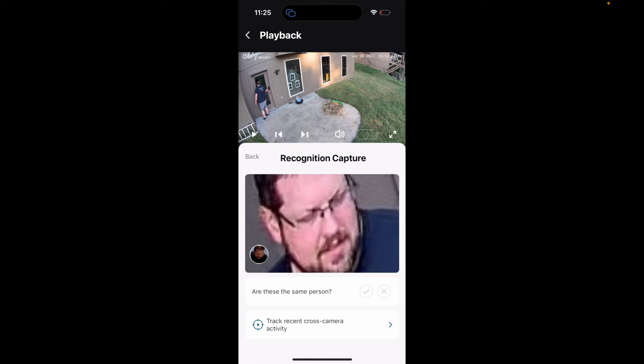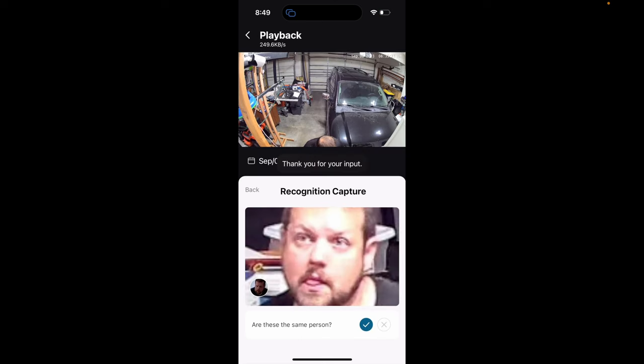I really like about the AI tracking is the ability to add additional angles of your face over time. Computers aren't always perfect, and the ability to register additional face angles versus replacing a face with a single image is really great for flexibility. It's a real testament to the amount of engineering that Eufy has put into this product.